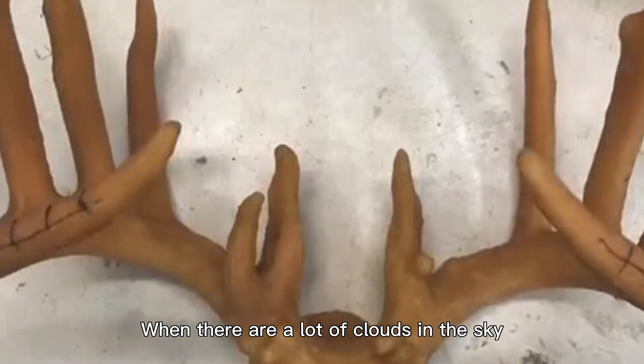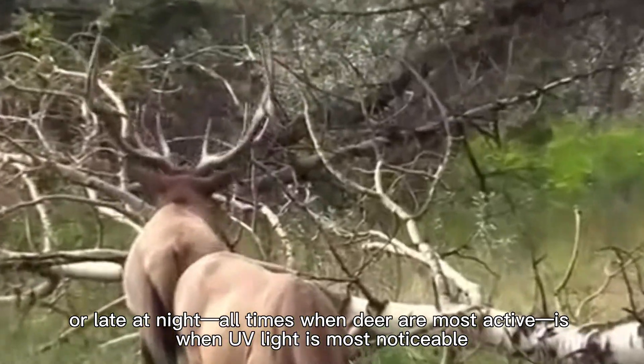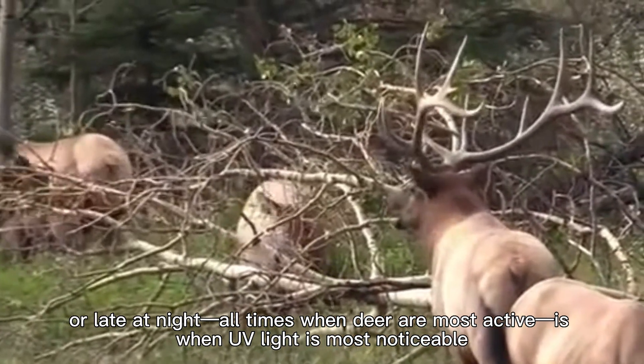When there are a lot of clouds in the sky, early in the morning, or late at night — all times when deer are most active — is when UV light is most noticeable.